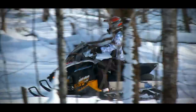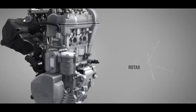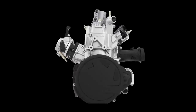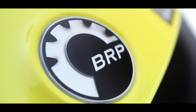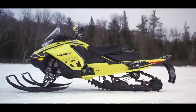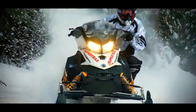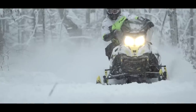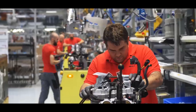Ski-Doo's product plan since the early 2000s has been to install as many different displacement motors as possible into as few chassis variants as practical. The archetypical Ski-Doo snowmobile is defined by motor and track variations using the same bulkhead and basic bodywork. This is smart from just about every perspective, including controlling costs, preserving profitability, and simplifying manufacturing.